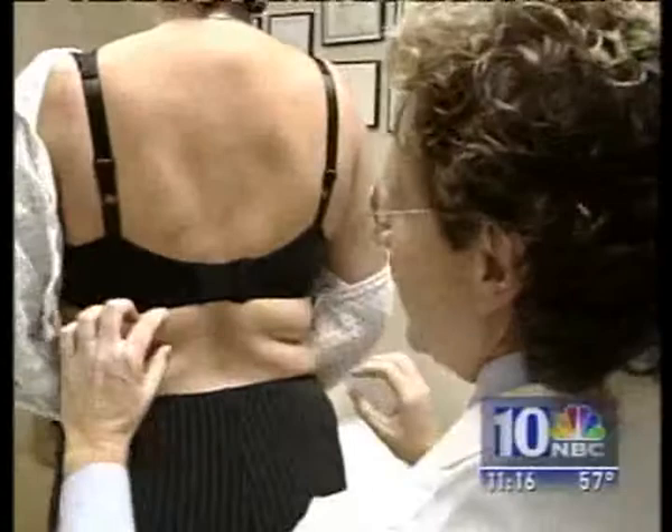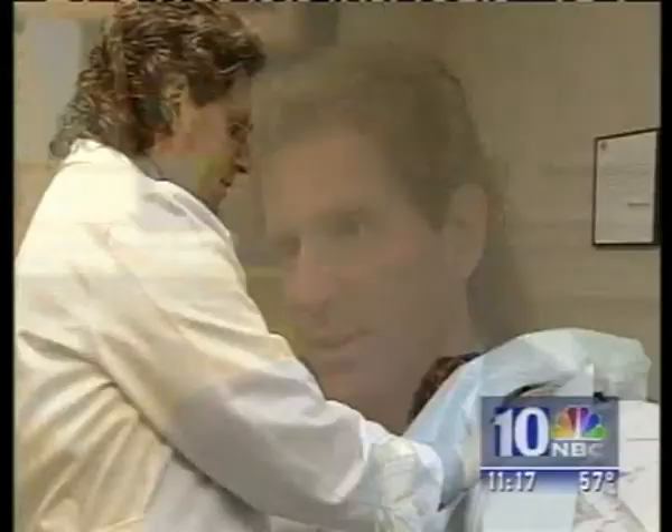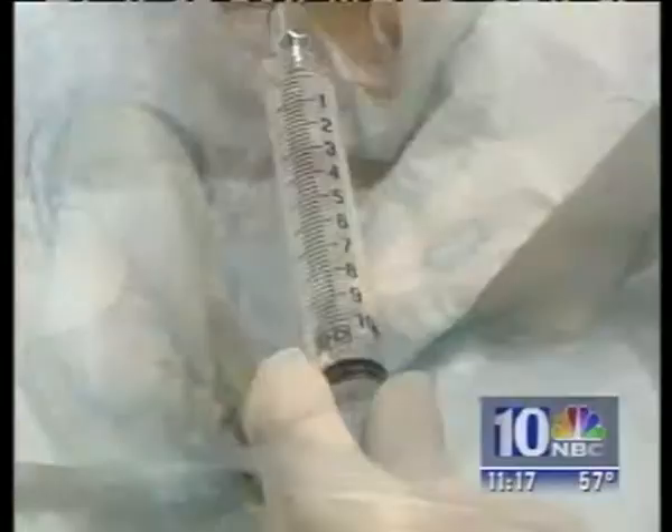Whatever you call it — biscuits, back bulge — it's the skin squeezing out from under your bra straps, and many say diet and exercise is never enough to make it disappear. It's very noticeable, and this is basically the zone of what we're talking about. Loretta Mancini is hoping to say goodbye to her bra bulge. She works for plastic surgeon Steven Davis and constantly hears patients rave about liposuction to remove it, so she decided to try it for herself.